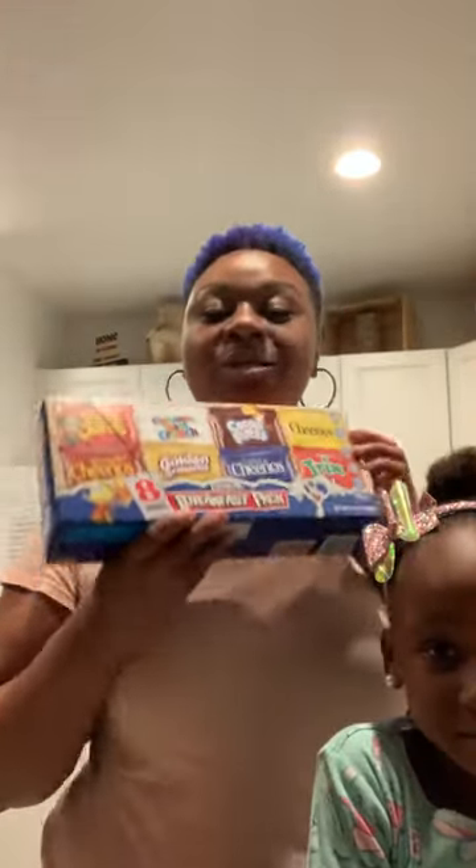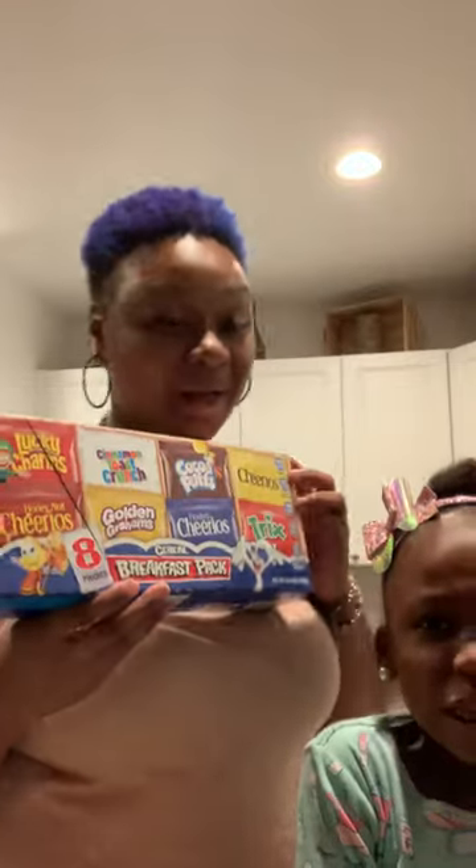We all know that Hurricane Dorian is coming soon. What better way for kids to feed themselves and be more self-sufficient than having General Mills cereal? As you can see, there are several different types and it comes in an easy to use, easy to store box. We love it.